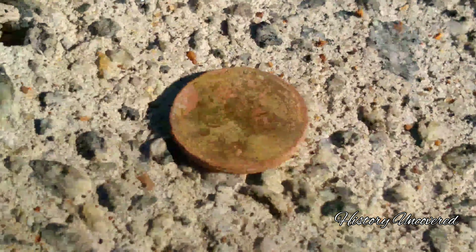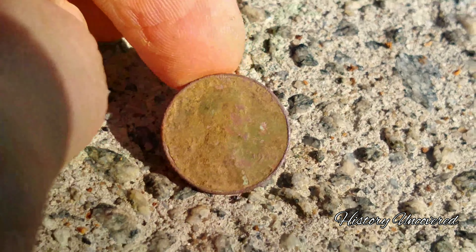I'll throw a picture up there for you. It is a 1945 — let me zoom in for you there — yes, 1945 wheaty.